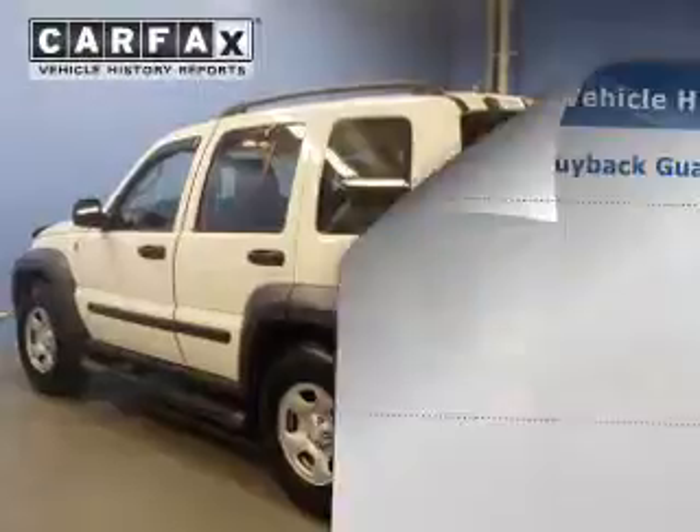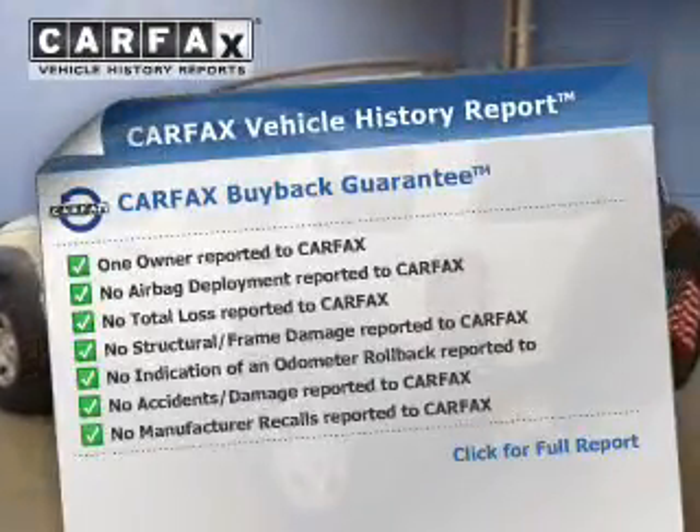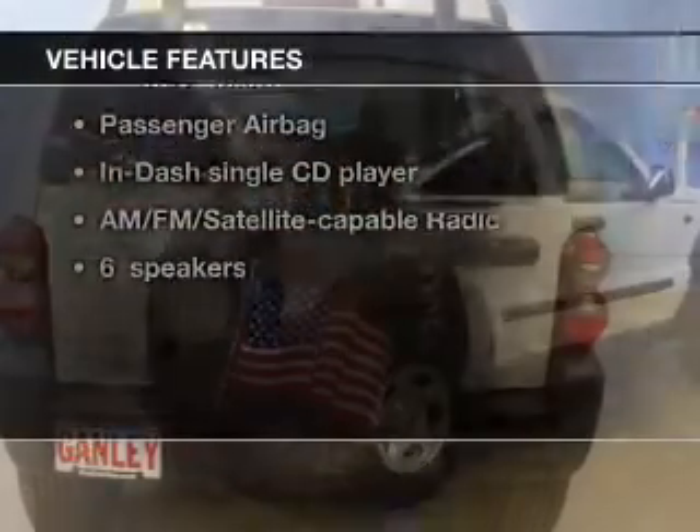Brake safely with the anti-lock braking system. An included Carfax vehicle history report allows you to purchase with confidence and the knowledge that your buy was a smart choice — with these notable features, you won't want to miss out on the opportunity to own this amazing ride.